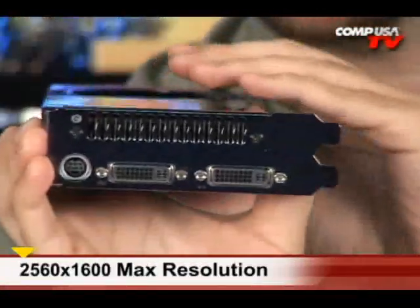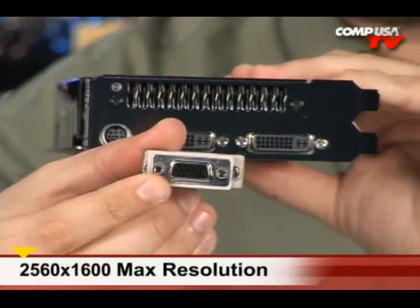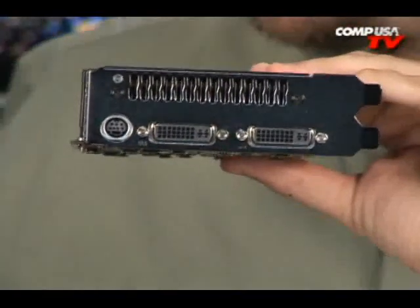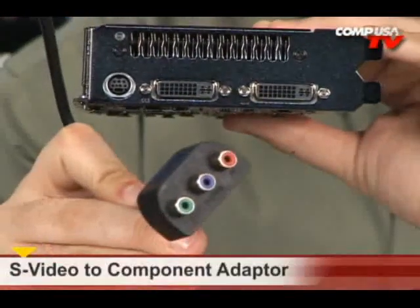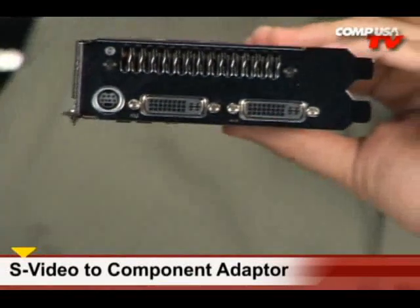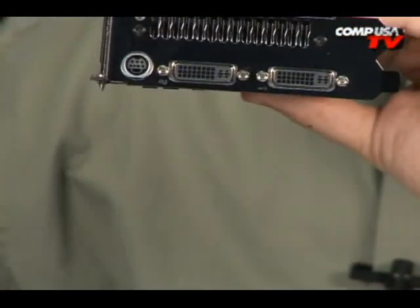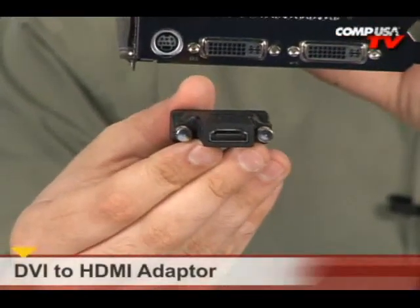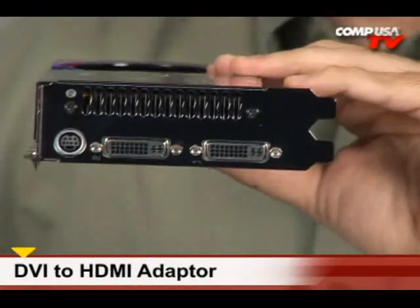Dual-link DVI right here — 2560x1600. They've included a ridiculous amount of cables in the box. We have two DVI-to-VGA adapters, so if you're still running VGA in your cave, you're covered. We also have something for the breakaway: that's an S-Video port where you can plug in component and get 1080i with that. They've also included the S-Video cable — very nice of these guys. And we have HDMI that supports 1080p, which hooks up to one of the DVI ports right there. 1080p — in your eye.